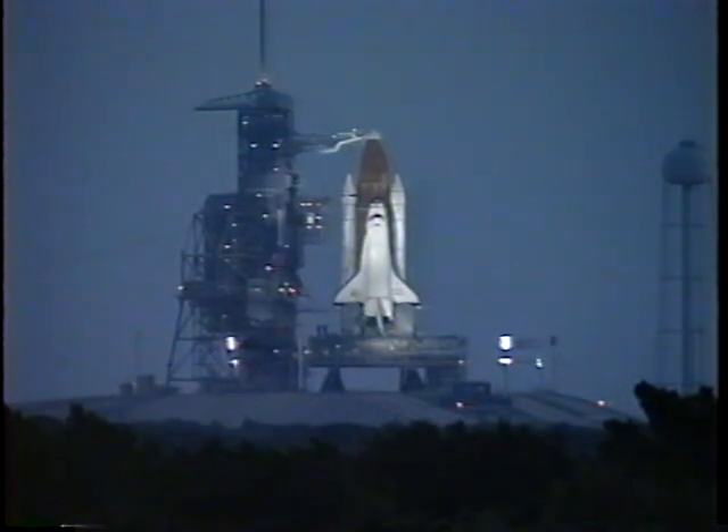T-minus five minutes and counting. Go for orbiter APU start. And we have a go for APU start — perform APU start. APU start's in work. Copy, CDR OTC, reconfigure heaters. Reconfigure heaters complete. The liquid oxygen replenish to the external tank has been terminated; LOX drain back is now being initiated. NOTC, looks like we've got three good APUs. Copy.